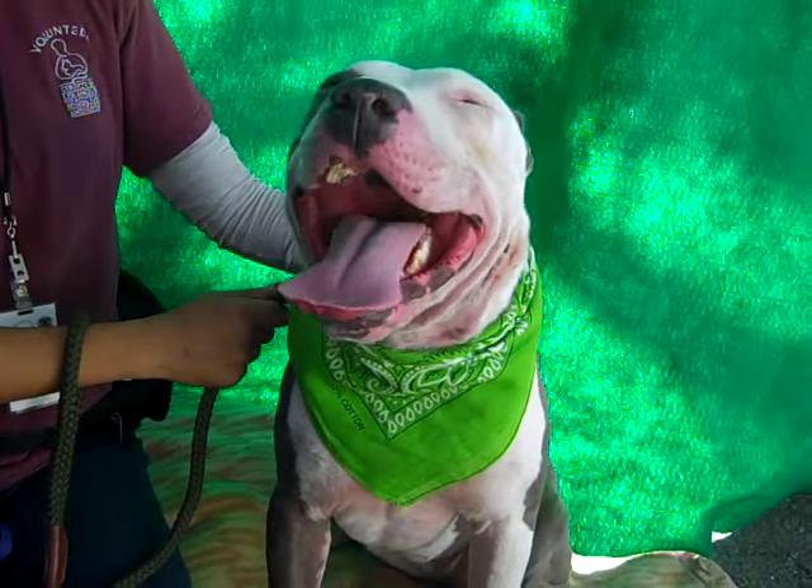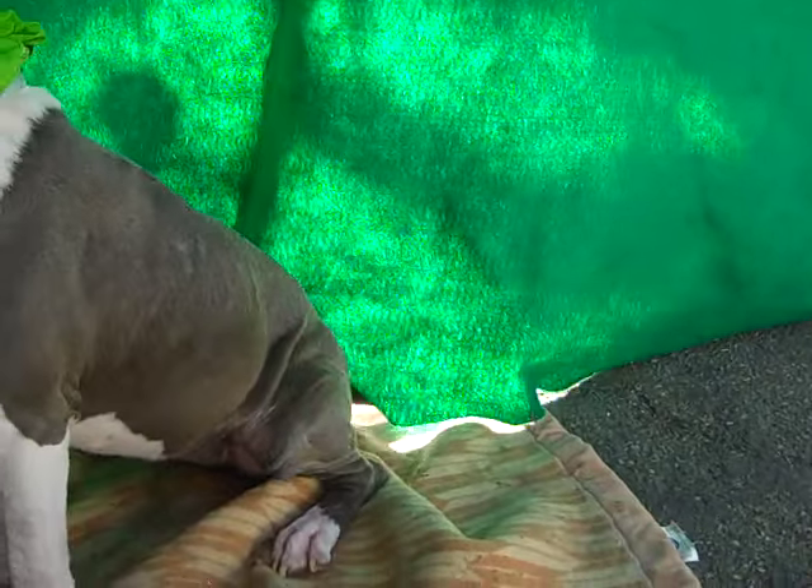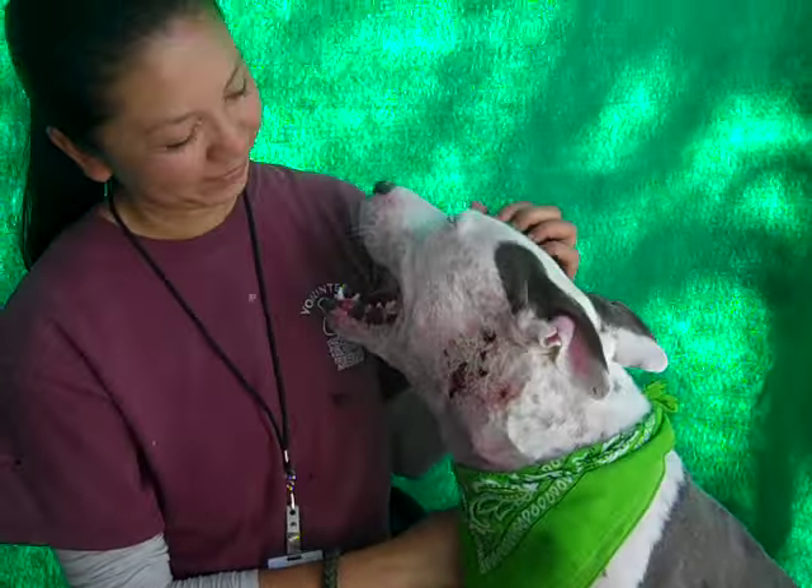She is a really fun, loving girl. Her tail is underneath the tent right now — there it goes. Her tail goes a million miles an hour. She's just super, super friendly.